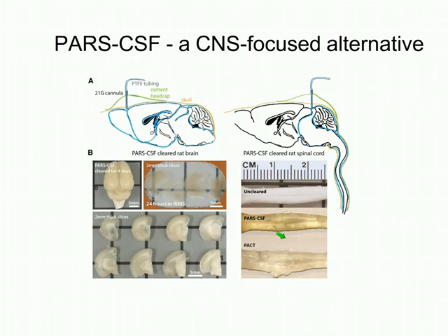Another option described in the paper is a clearing method localized to the central nervous system, infusing all steps through the CSF rather than the vasculature. A cannula is placed on the surface of the brain under the dura and cemented with dental acrylic, either near the olfactory bulbs or by the cerebellum. This limits the total amount of reagents needed for clearing, useful for large animals, CNS-specific applications, and works particularly well for clearing the spinal cord.